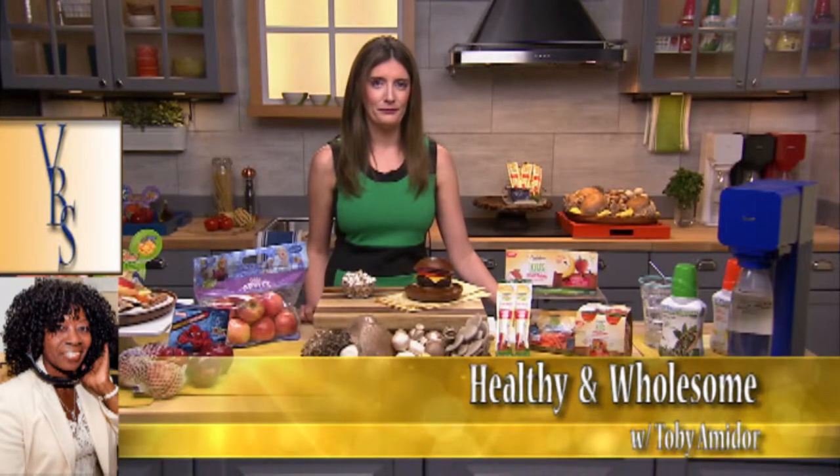Do we have to go to the kids' section to get healthier food? You don't have to go to the kids' section because all these are found in the produce aisle. But there are different places you can find other types of snacks and drinks as well.